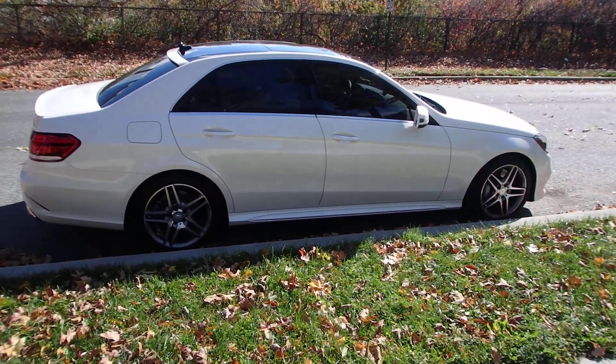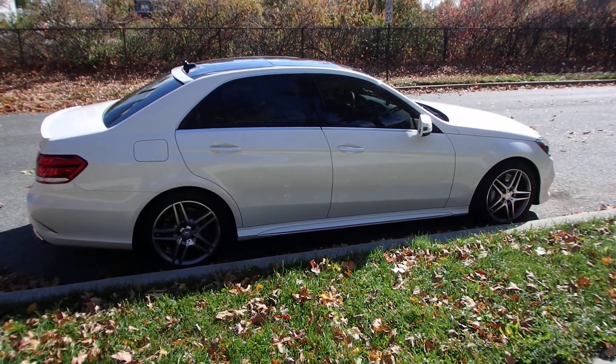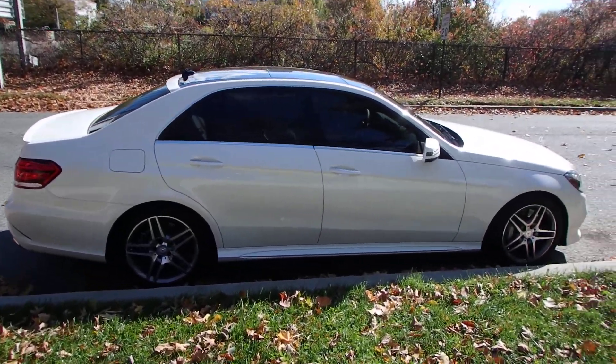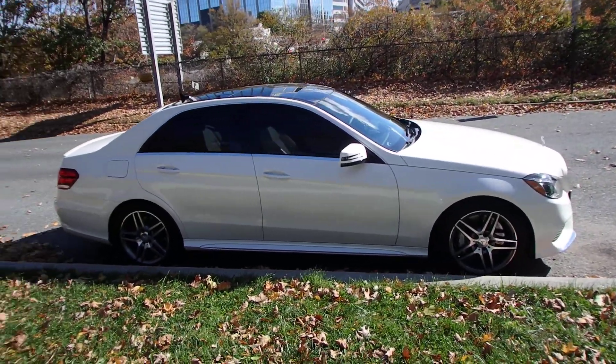I've taken it already to its limits and it's very, very nice. The sport button is really a sport button. I've had this car for a week now and I've just filled it up after eight days, so that's not bad at all.